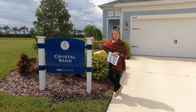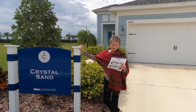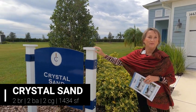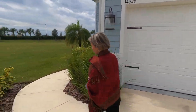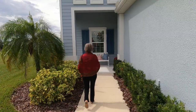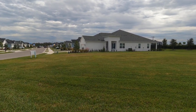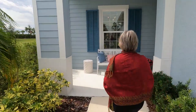We're going to check out the Crystal Sand, here at Canoe Creek by Neal Communities. The Crystal Sand is 1,434 square feet of living space, and with the garage, lanai, and entry area it's a little over 2,000 square feet total. It's another one of Neal's beautiful coastal-style communities — the entrance looks really pretty from this angle.